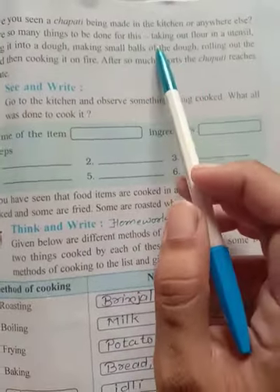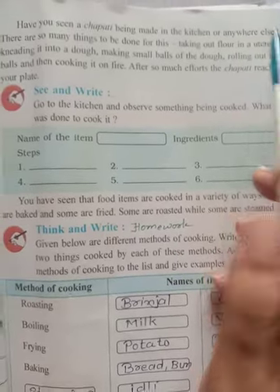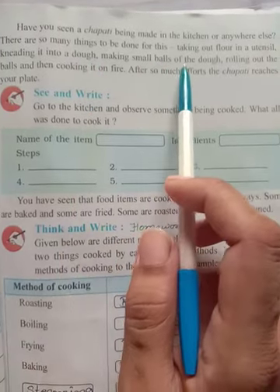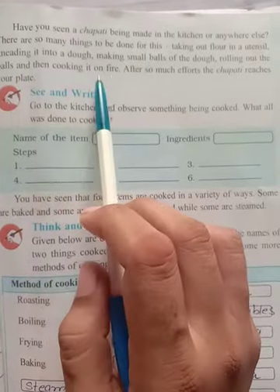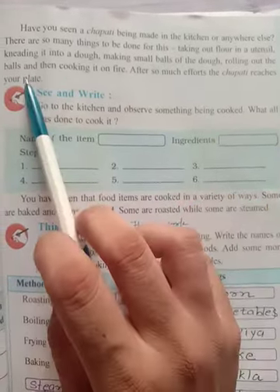Here the steps are given: taking out flour in a utensil, kneading it into a dough, making small balls of the dough, rolling out the balls, and then cooking it on fire. After so much effort, the chapati reaches your plate.